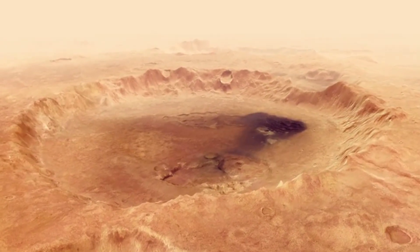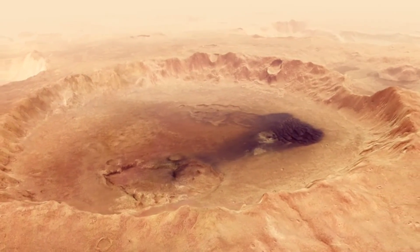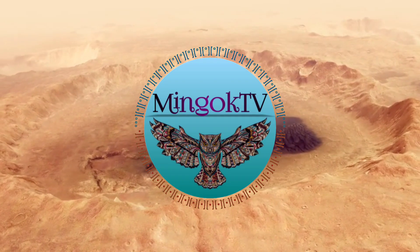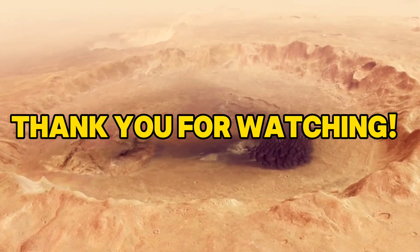These craters serve as a reminder that Earth has faced cataclysmic events from outer space. And while these scars may have healed, their stories remain etched on our planet's surface. Don't forget to subscribe to Mingog TV for more awe-inspiring space and Earth content. Thank you for watching.